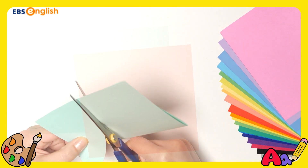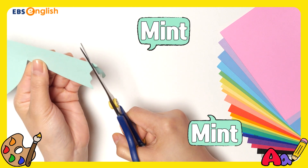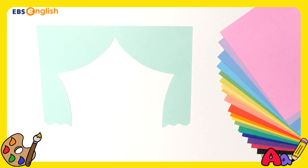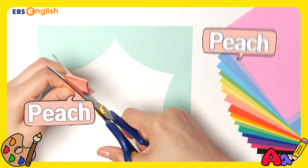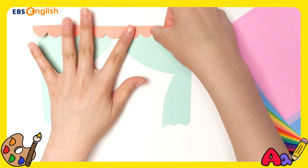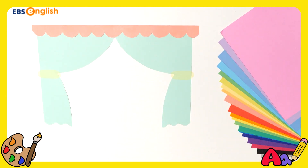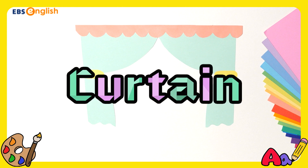What are you making? Mint. Mint. Mint. Oh! This is a curtain! I think this curtain has mint.